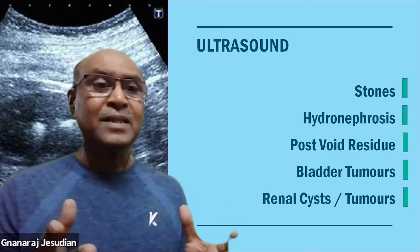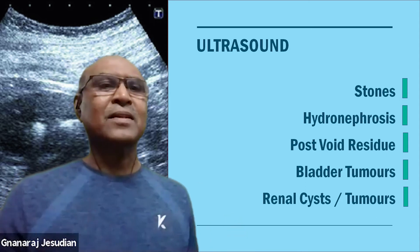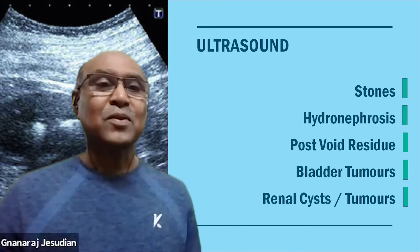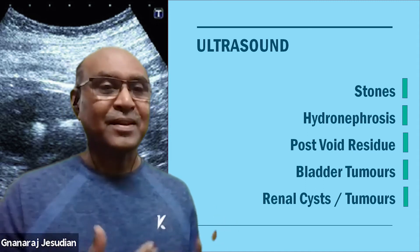If X-ray is not available, ultrasound is a good enough investigation. It can tell whether there is any hydronephrosis or swelling of the kidney, whether there are any stones, and what type of treatment is needed depending on the findings.